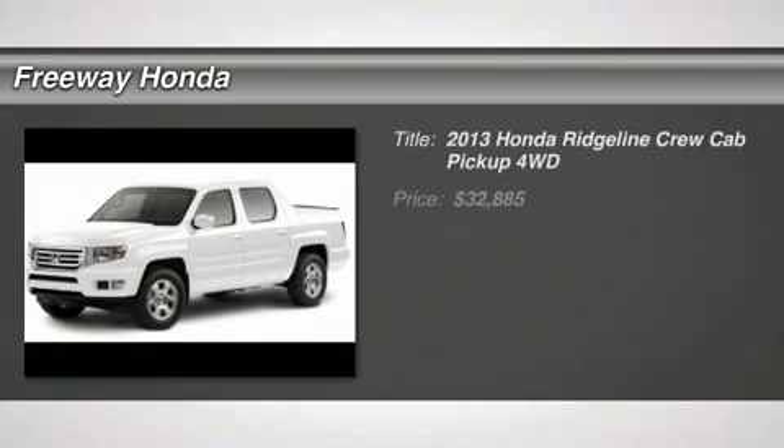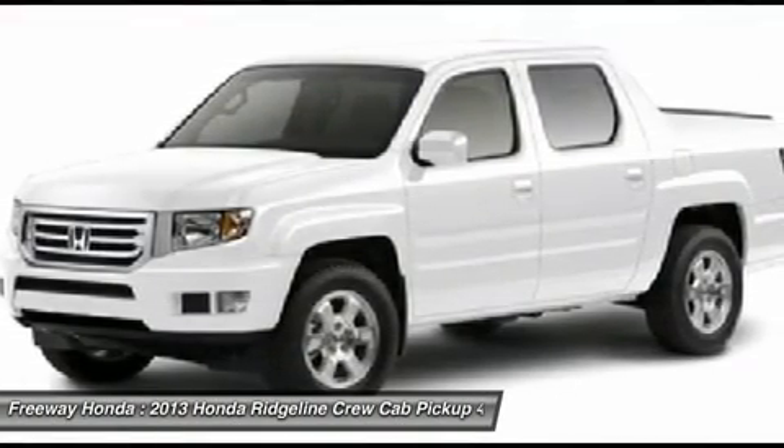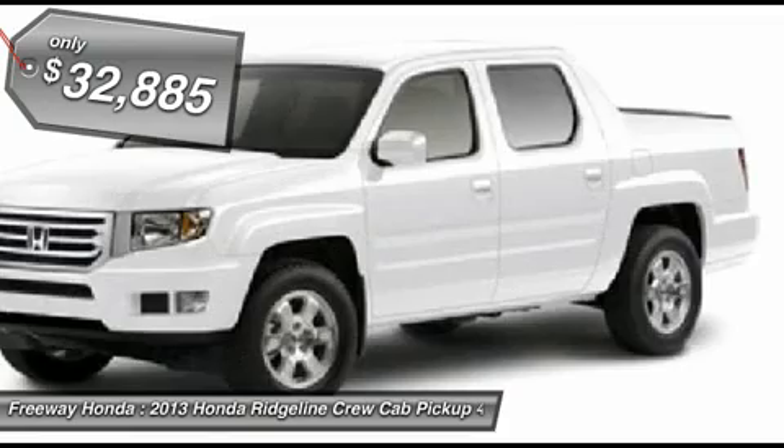The 2013 Honda Ridgeline. The Ridgeline was designed to give you exactly what you need to get the job done. And with Honda Quality built right in, this truck can be with you for the long haul. And it's priced below $35,000.